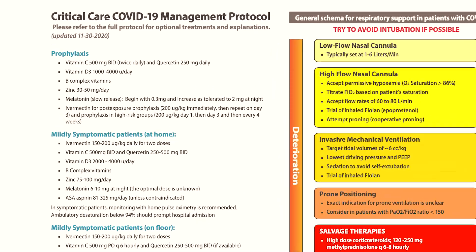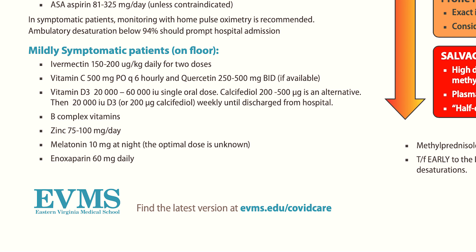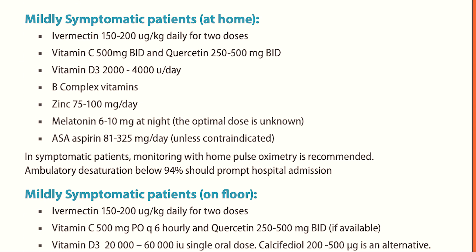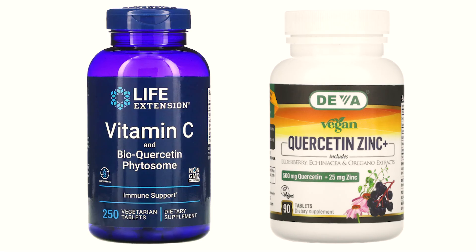Quercetin is usually prescribed at the dosage of 250 to 500 and even 1000 mg per day. In particular, in the Critical Care COVID-19 Management Protocol of Eastern Virginia Medical School, quercetin is recommended for prophylaxis at the dosage of 250 mg daily. For mildly symptomatic patients, quercetin can be taken at the dosage of 250 to 500 mg twice a day.